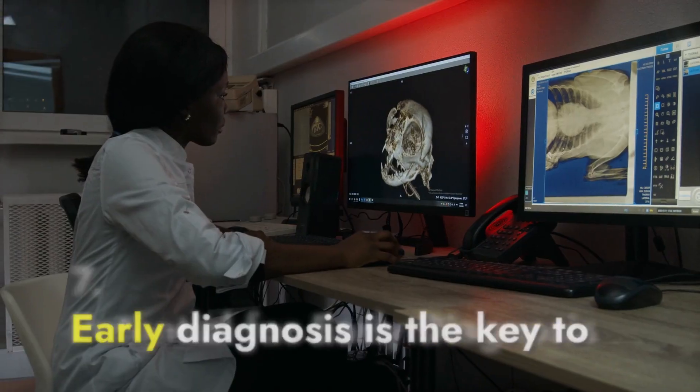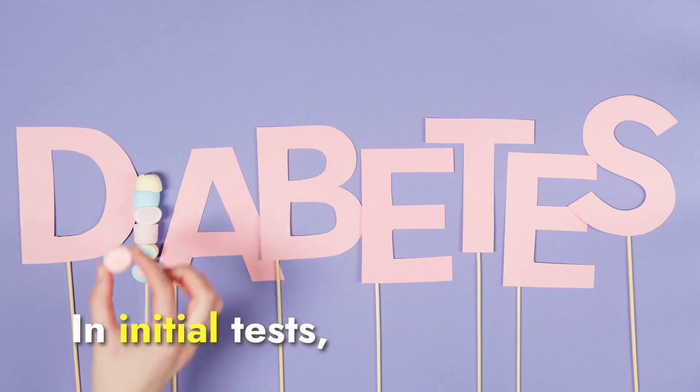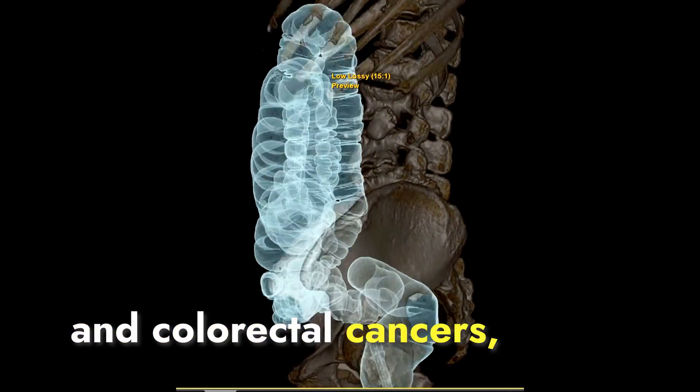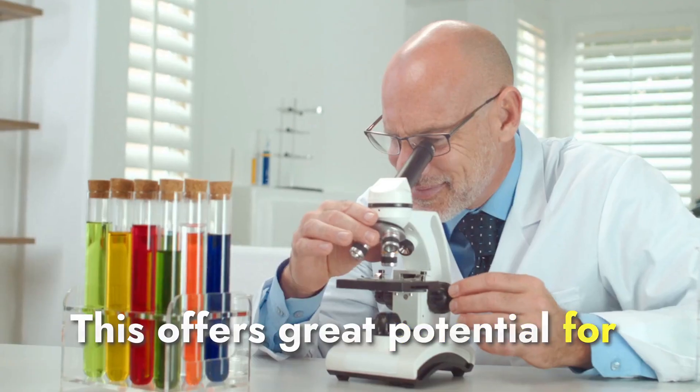Potential for early diagnosis. Early diagnosis is the key to effective cancer treatment. In initial tests, the researchers found ORF1P in patients with advanced breast and colorectal cancers, even in minute amounts. This offers great potential for detecting cancer at an early, more treatable stage.